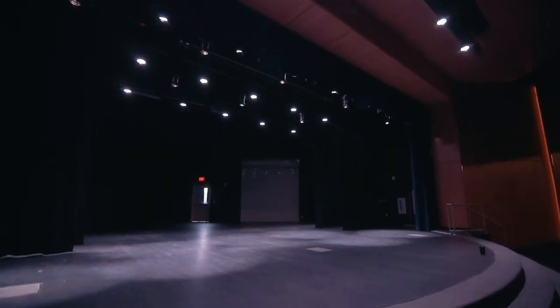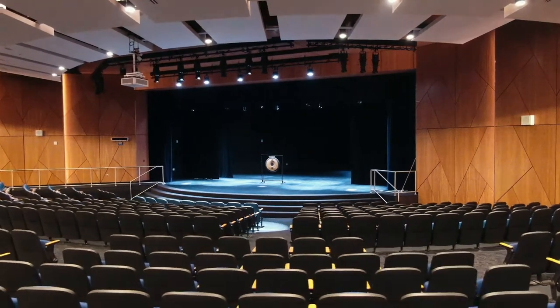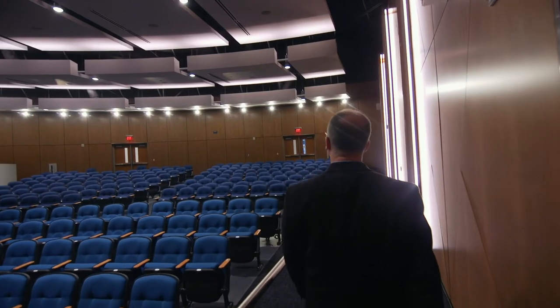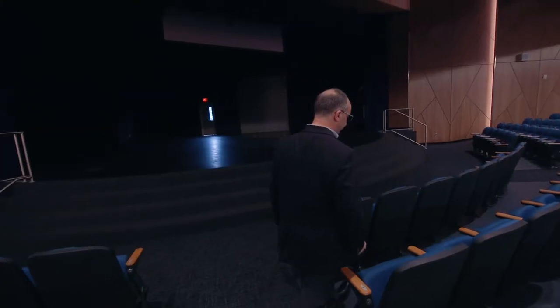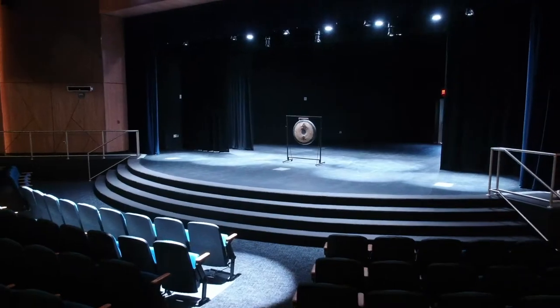Welcome to the auditorium. This is where you'll come watch your children sing, act, or dance in a school play or concert. All kinds of performances where your children's imaginations will soar. For other purposes, we have a projector that we could use for presentations, movies, or whatever else the auditorium may be used for.